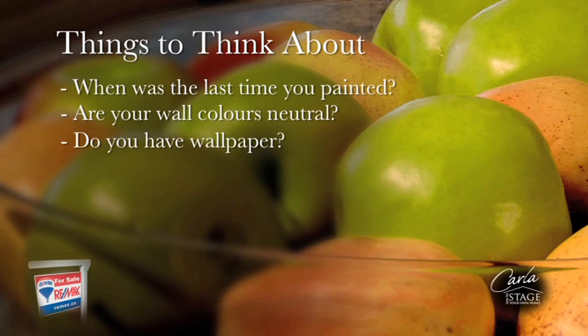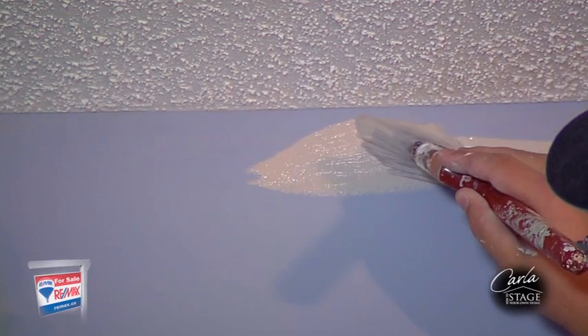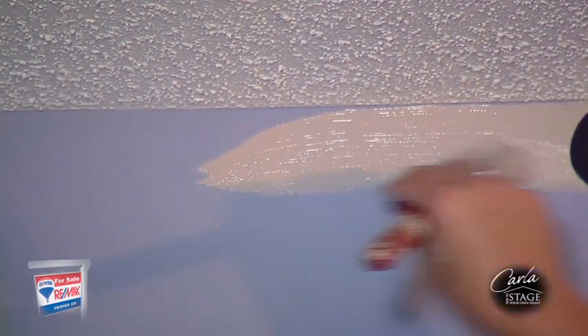Do you have wallpaper? What is the condition of your doors and trim? Don't forget these areas, because that extra bit of time and effort will show the buyer that your home has been well maintained.